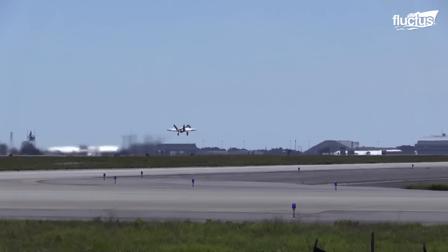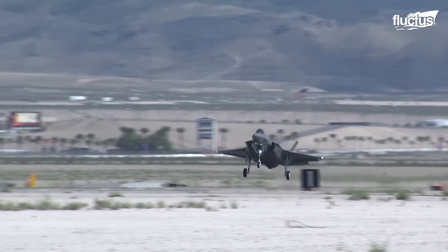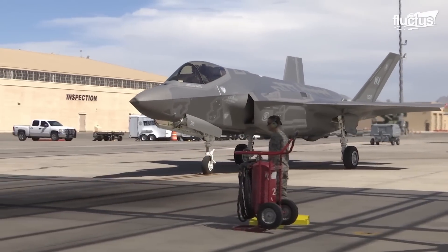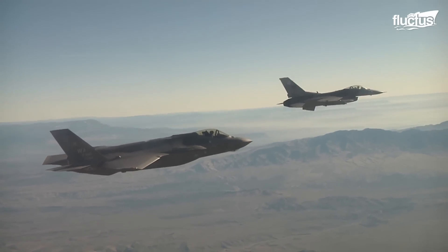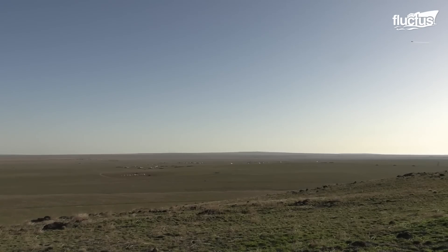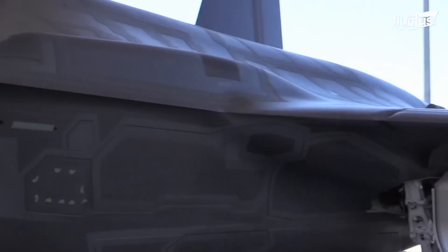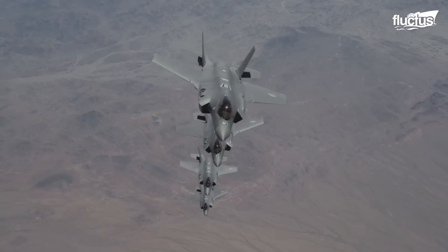The F-35A, the conventional take-off and landing variant of the fighter, has its 25mm Gatling gun buried into the left wing root. When the F-35A backs up troops and provides close air support, the Gatling gun becomes the principal armament. Unlike a typical gun, the gun air unit of the F-35A inherits intricacy as it is integrated into the airframe without disturbing the stealth configuration.